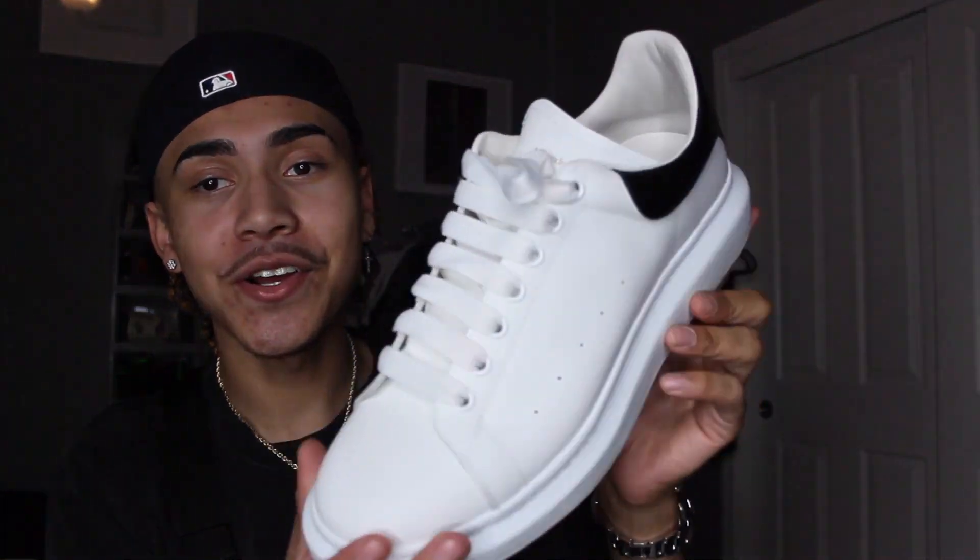The first sneaker I want to show you guys is actually a designer shoe — the Alexander McQueens. These have been very popular lately, and a lot of people have been getting them. I wanted to see what the hype was about, and honestly I like them. They're pretty basic — about as basic as Air Forces with just a little black tab. I threw them on with some blue jeans and a pink Chrome Hearts hoodie and it turned out pretty fire. I'm looking to get some more colors.